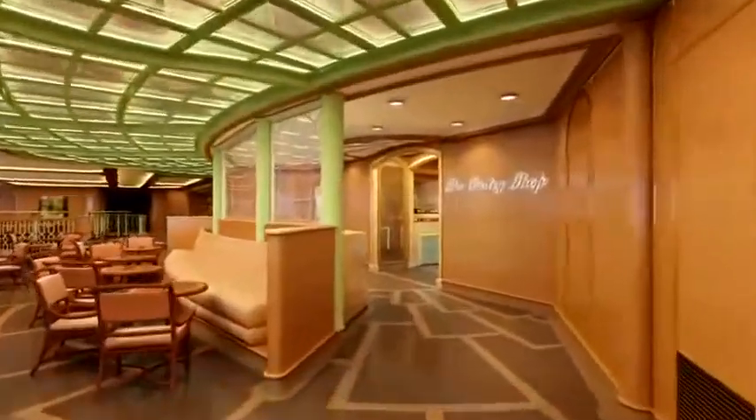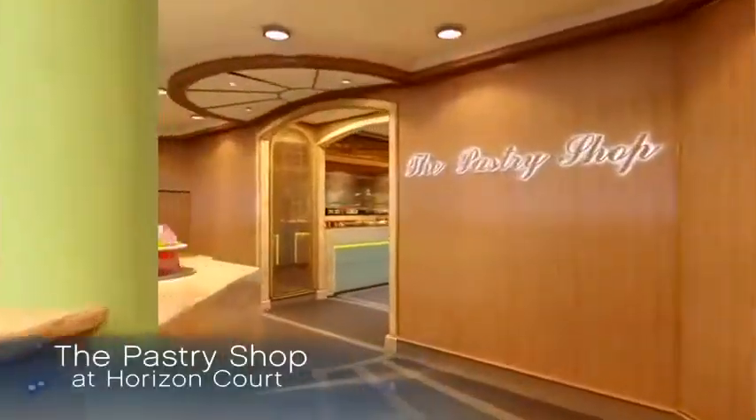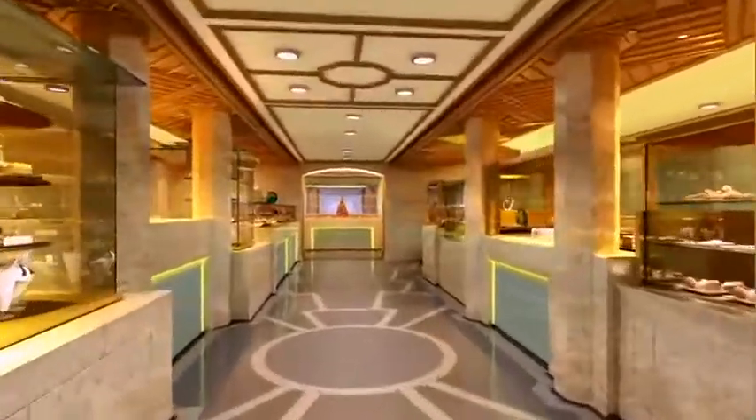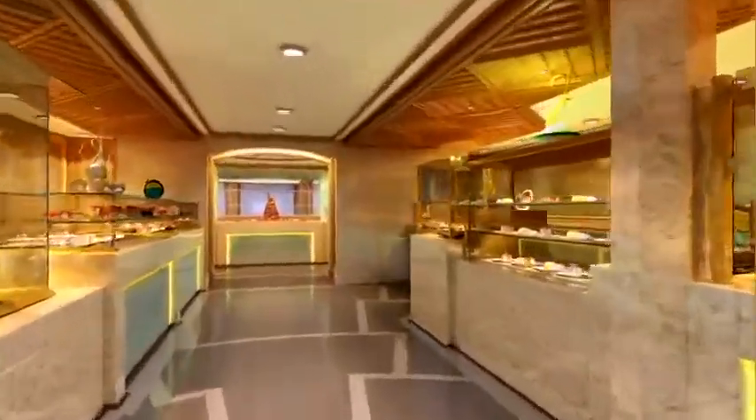The pastry shop is another industry first — a completely separate and dedicated space, with its own unique design, decor, function, and seating area.